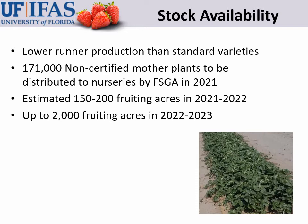This variety produces fewer runners in the fruiting field, which is a great advantage for fruit growers, but it also produces fewer runners in the nursery field, meaning stock buildup has been a little bit slower than for previous varieties. Nevertheless, we currently have 171,000 non-certified mother plants that FSGA is in the process of distributing for this summer's nursery production. We estimate that will result in 150 to 200 fruiting acres of this variety next season.